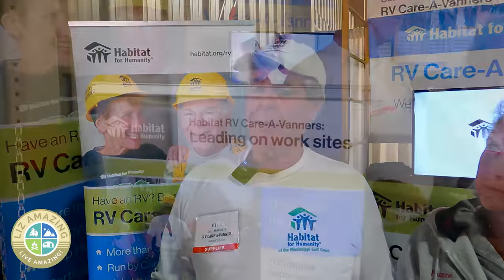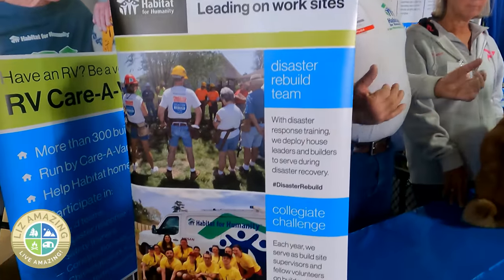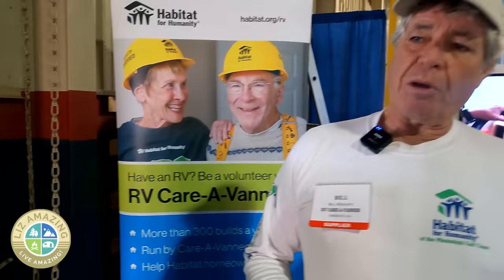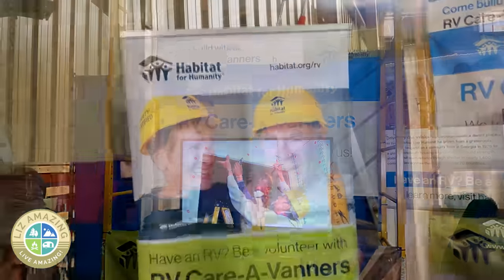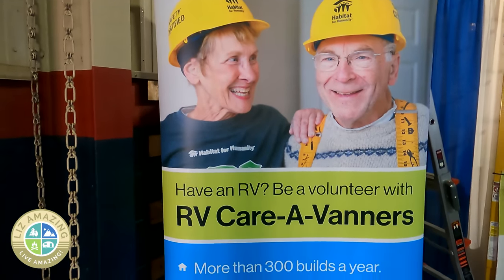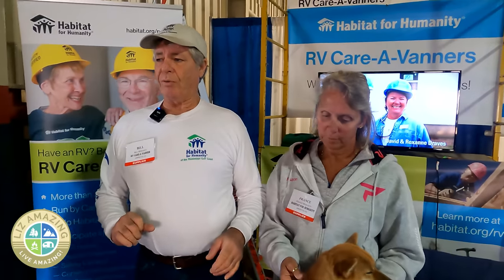A lot of people have heard about Habitat for Humanity but not about their RV program. It's for people traveling around who might be looking for something different to do. We arrange RV parking where you can travel with a group of RV volunteers and help build a home for a family that needs one. The time commitment is two weeks. We work with a retired demographic, so safety is number one — we keep our volunteers mostly on the ground.